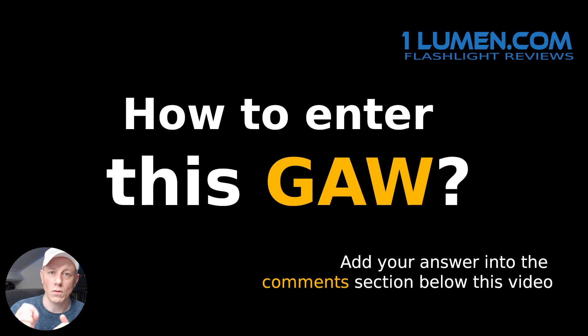Do not answer just 'throw', 'beam', 'color', or whatever — make full sentences, at least two full sentences. You can add more. Please answer that question in the comment section below.